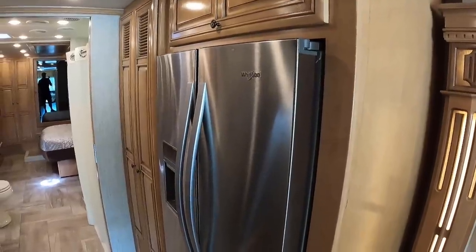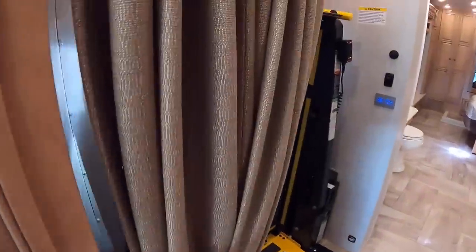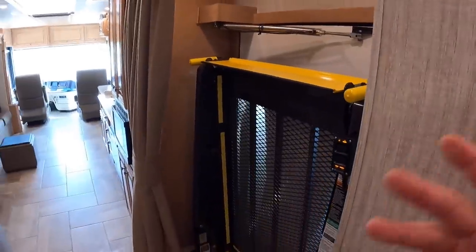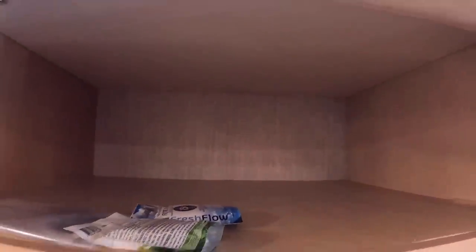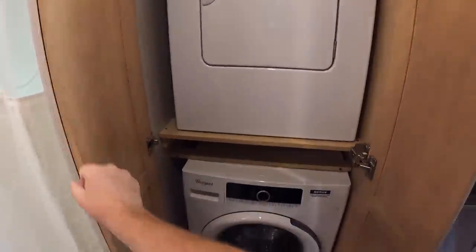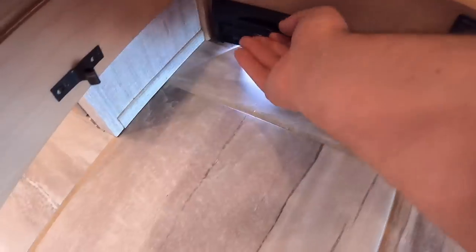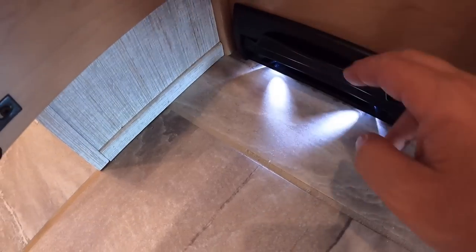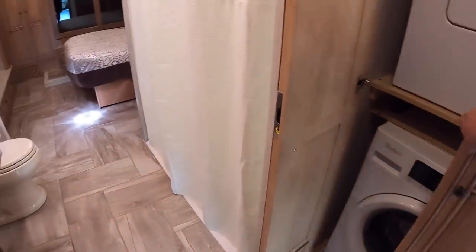You're going to have your Whirlpool residential refrigerator across from the BraunAbility lift. There's a little curtain here to pull aside and keep the lift out of the way while living in the coach. There's a very deep, large amount of storage above the refrigerator. There's a stackable Whirlpool washer and dryer, and central vac hookups down below. Lift that up and you can store the broom in there, or open it up and access the central vac attachments.